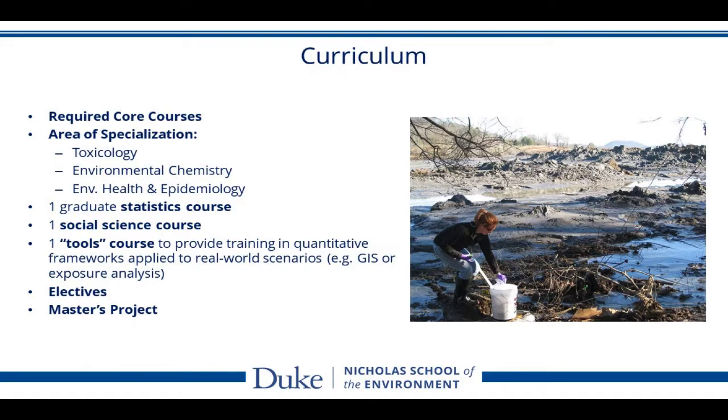Very importantly, there will be a master's project. This provides an opportunity for students to work on either a practice-driven project or a research-driven project.